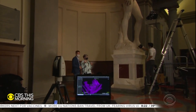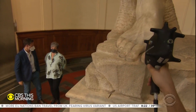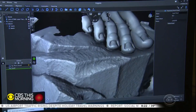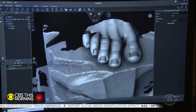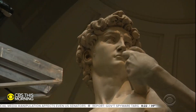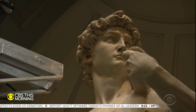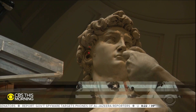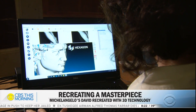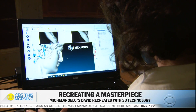Inside Florence's Accademia Museum, Professor Grazia Tucci and her team are measuring all 14 feet of Michelangelo's David from head to toe, with tools normally used to design high-tech jet engines. This time they're designing high-tech replicas. "We are producing a digital twin first, and this will be useful for the scientists, for the researchers, for the monitoring in the future."